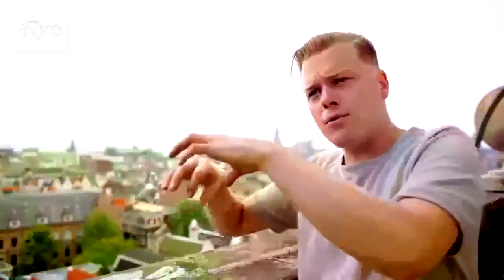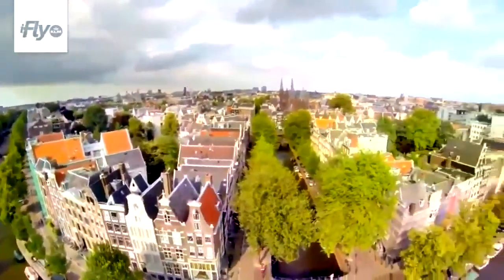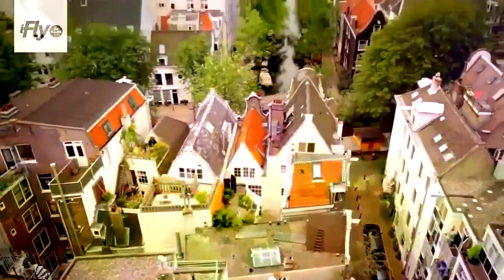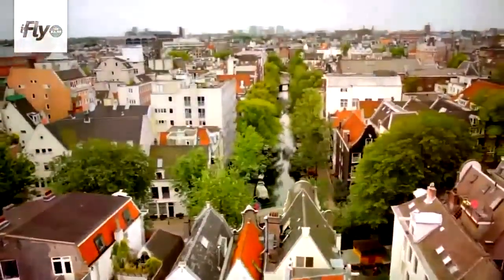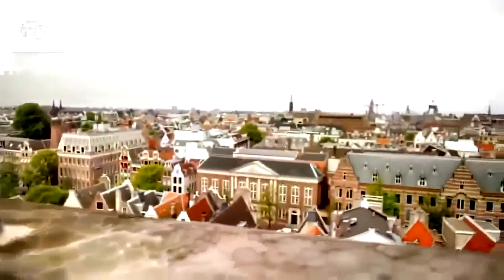Amsterdam is built up through canals. Within the first canals, that's the area where we are right now — so it's the oldest part of the city. What really keeps me here is I know every inch, every stone of it. But after 25 years I still discover things when I'm walking around here, so it's never dull.